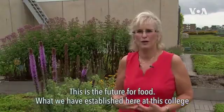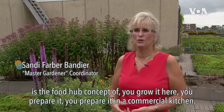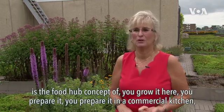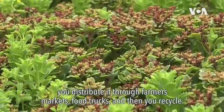This is the future for food. What we have established here at this college is the food hub concept — you grow it here, you prepare it in a commercial kitchen, you distribute it through farmers markets, food trucks, and then you recycle.